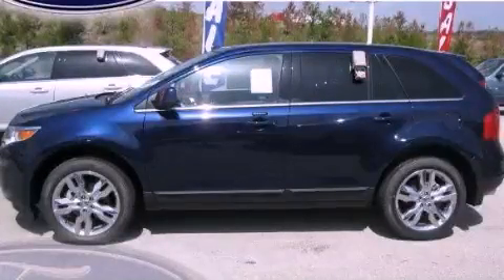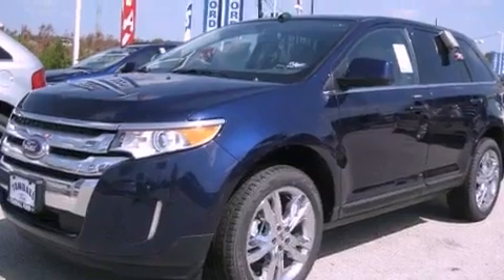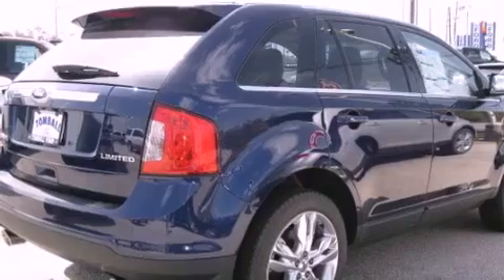This is a brand new 2011 Ford Edge, functional utility for a modern lifestyle. It has a 3.5 liter 6-cylinder engine and a 6-speed automatic transmission.